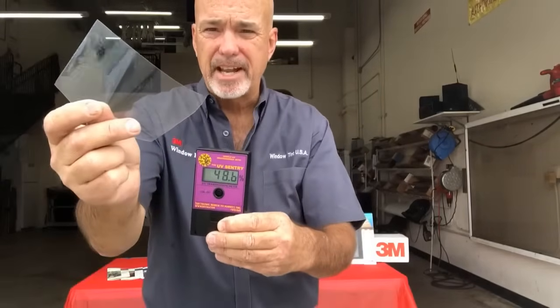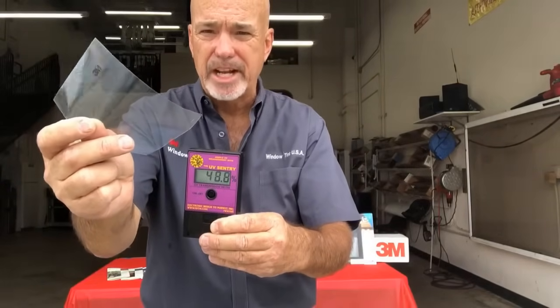I've seen this meter reading in the hundreds on a sunny day. Here, a clear piece of window film from 3M — 3M's Crystalline Series. We use this for automotive. This piece of window film specs out at 99.9% ultraviolet rejected.